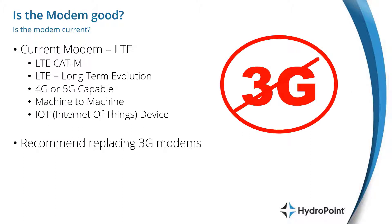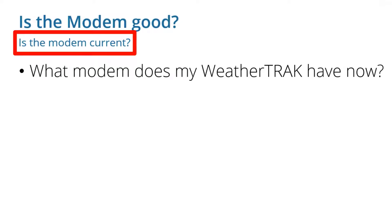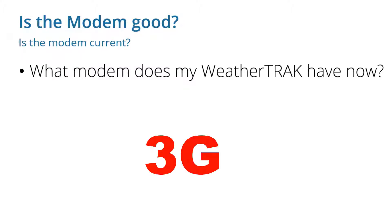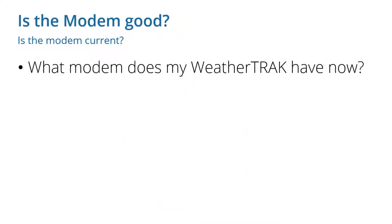We've recently been proactively replacing 3G modems, as 3G has met its spoken end-of-life, and we're seeing the 3G network slowly become less and less dependable. When determining if your modem is good, the first step is determining whether that modem is current, because the number one reason we need to replace modems is that the modem your WeatherTrack has is communicating on a dated or extinct communication bandwidth.